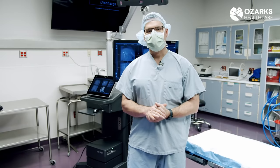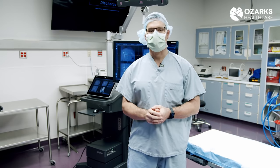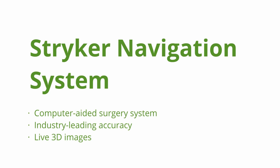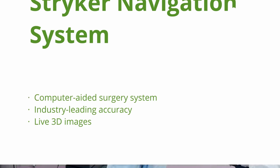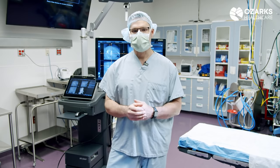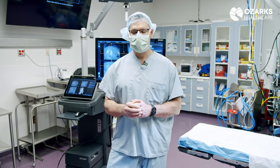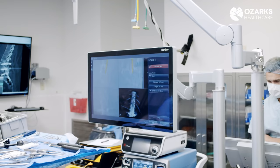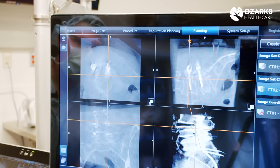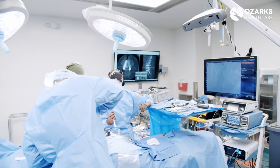At Ozarks Healthcare we continually grow our technology and services for our patients. Today I'm excited to talk to you about our new system, which is the Stryker Navigation System. Using the navigation system adds a level of safety other approaches can't do. I've put in screws without x-ray, I've put in screws with a C-arm which allows a 2D image, but with the navigation system it's essentially like having a 3D image — like having a CT scan in the operating room — and you can safely put the screws in live and watch the screws go in.